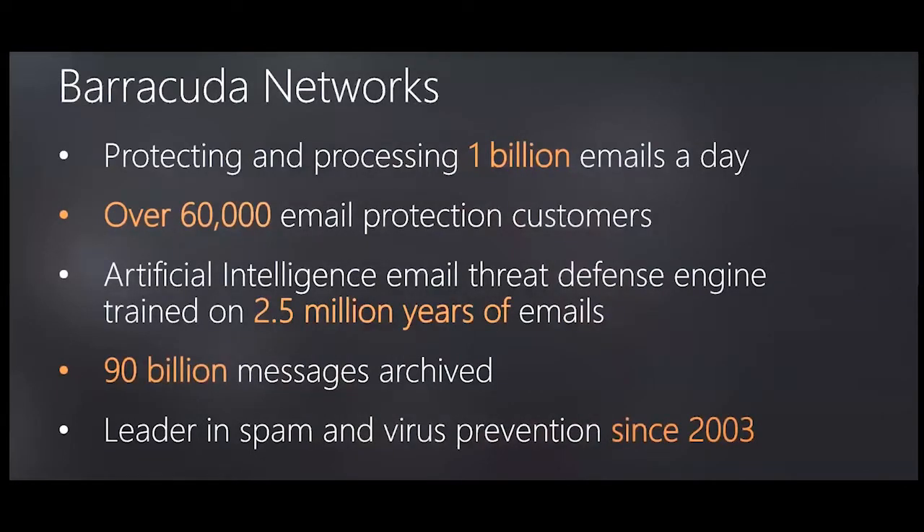We're now processing around 1 billion emails per day at Barracuda, residing across over 60,000 email protection customers. Within our central product we have read and contextualized more than 2.5 million years of emails, and we now have over 90 billion emails archived. Barracuda has been on the email security front line since 2003 — it's in our pedigree.